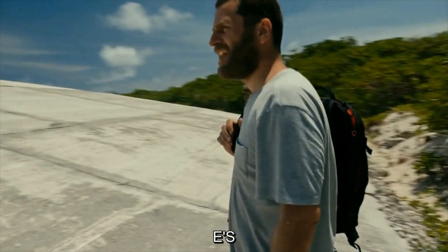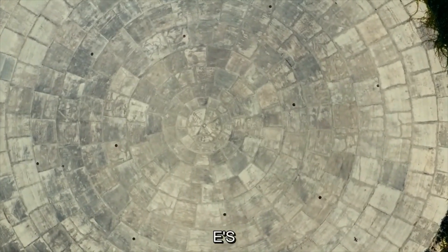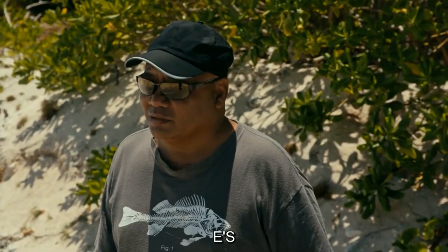I can't believe I'm actually standing on this. This is where our history is buried. And as long as this thing is here, it will remind us that we've been robbed. We were robbed.